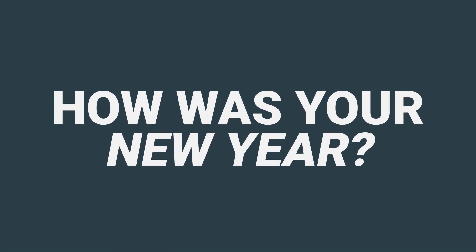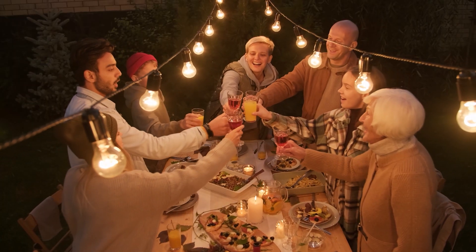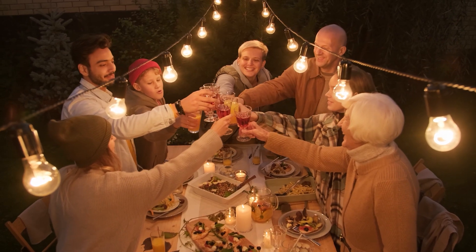Hello everyone! How is your new year? I hope that no matter what happens this year, you'll be in a good mood. Isn't it important to find the interesting moments in life? That's why we've prepared an entertaining short video for you.